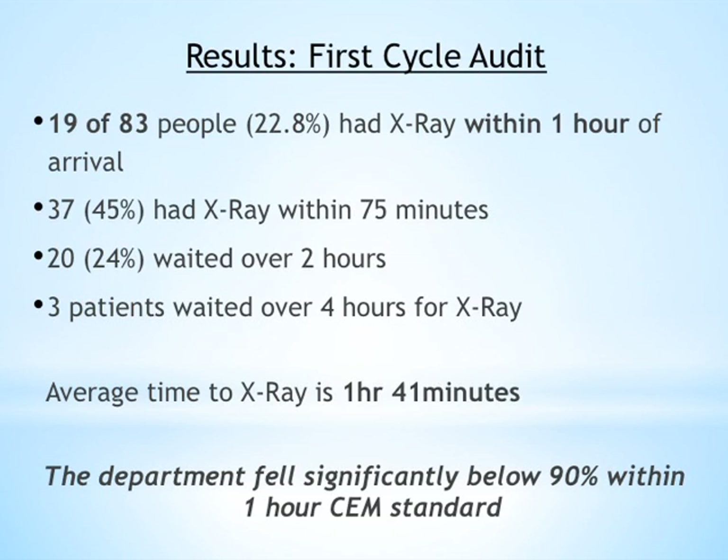In conclusion, the department fell significantly below the College of Emergency Medicine standard for one hour.